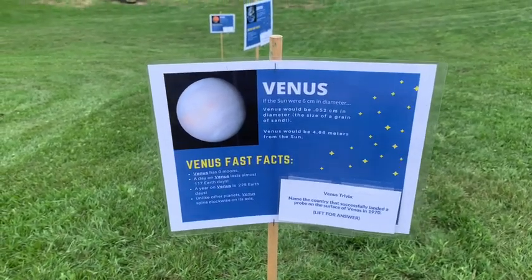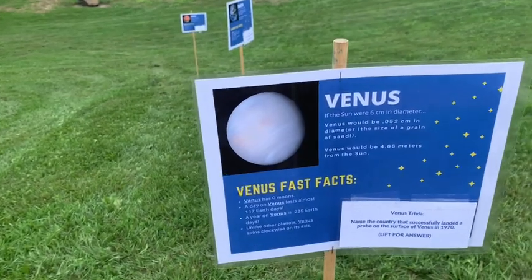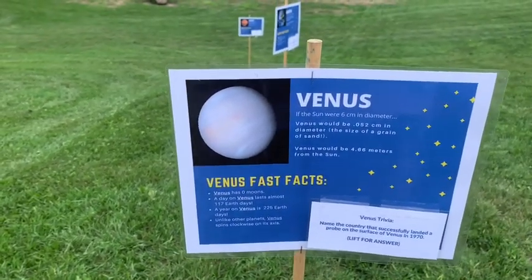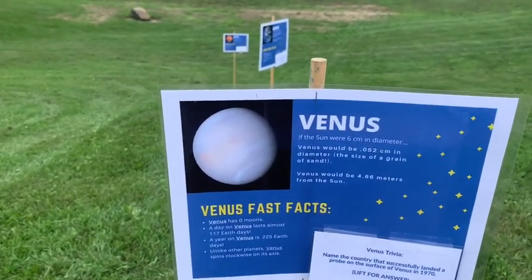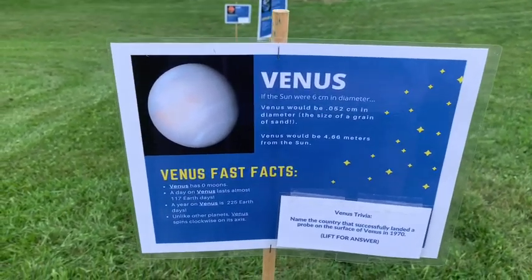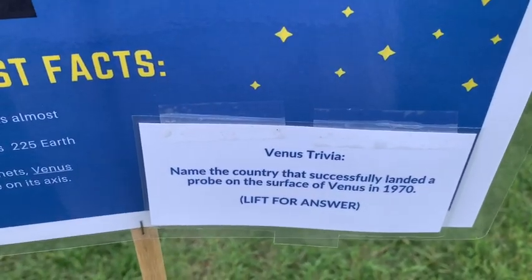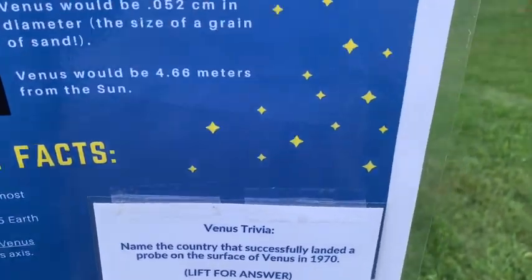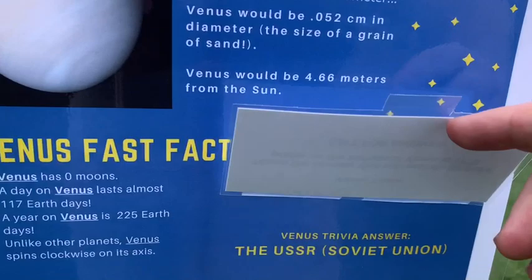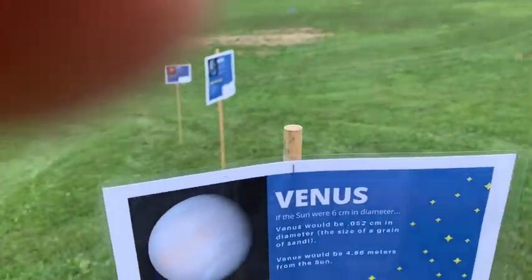Here is Venus. Venus would be 4.66 meters away from the sun and would be 0.052 centimeters in diameter, which is about the size of a grain of sand. Venus trivia: name the only country that has successfully landed a probe on the surface of Venus, which they did in 1970. The answer is the USSR, or Soviet Union. There are actually some pretty cool pictures online of the lander on Venus — you should check them out.